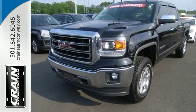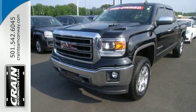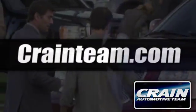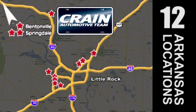See this GMC Sierra 1500 for yourself today. Visit us anytime at Craneteam.com. The Craneteam's got them!